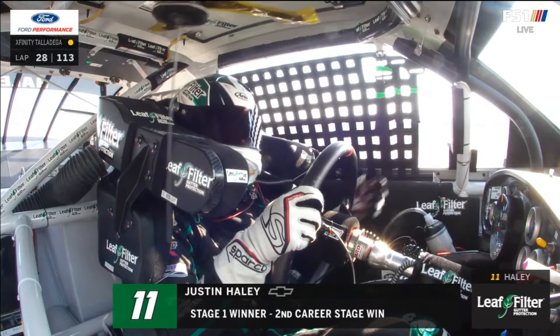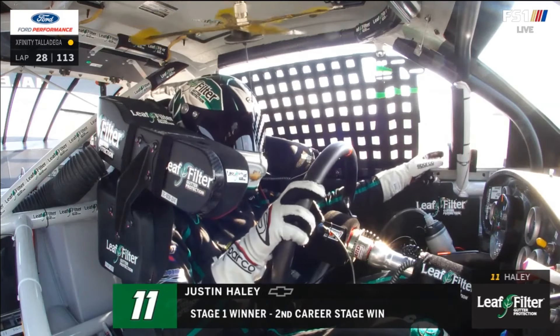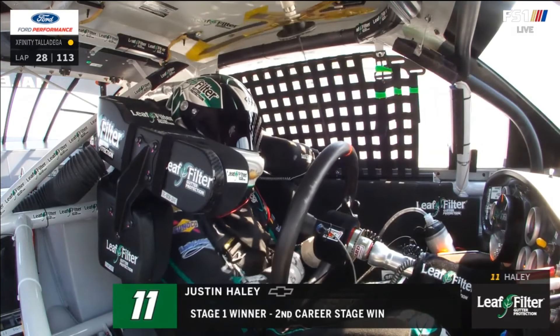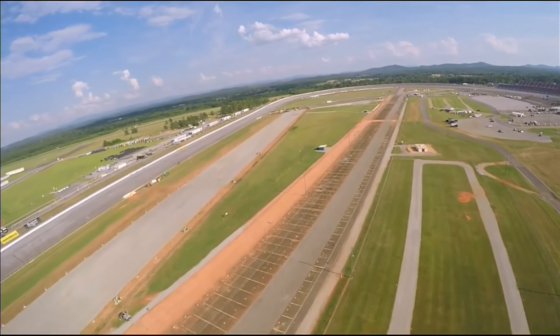We're glad you can at least hear your spotter. Hopefully that thing will leave you alone for the rest of the race — we'll be watching. I'm glad he admitted that it's annoying him a little bit, because it's really annoying me when we go to that LeafFilter onboard camera. We'll get stage two when we come back.